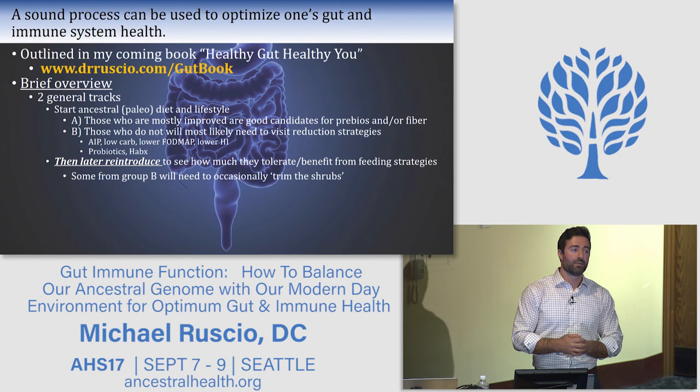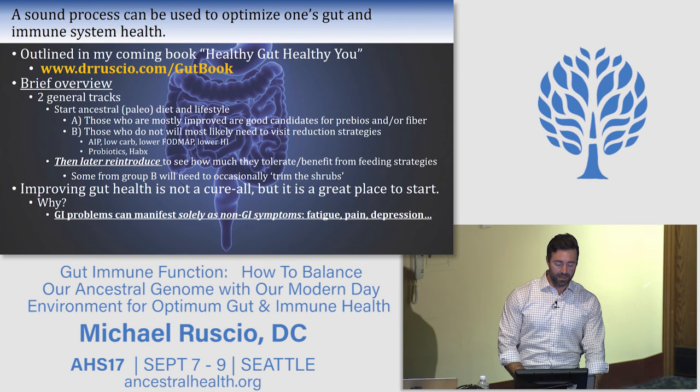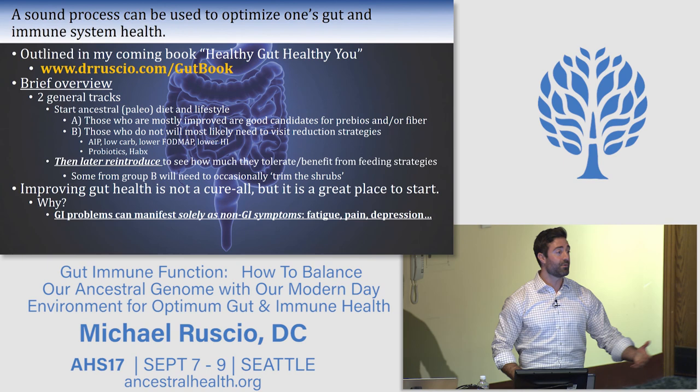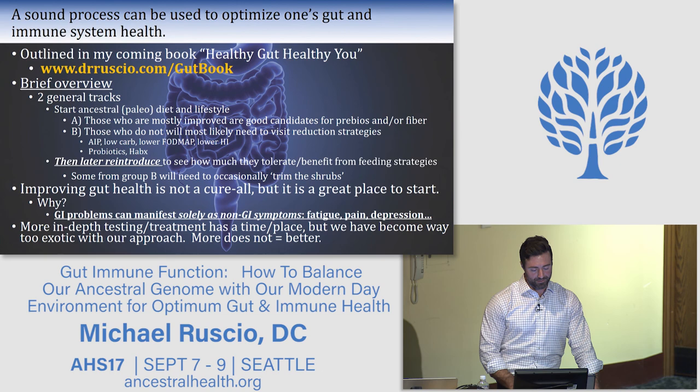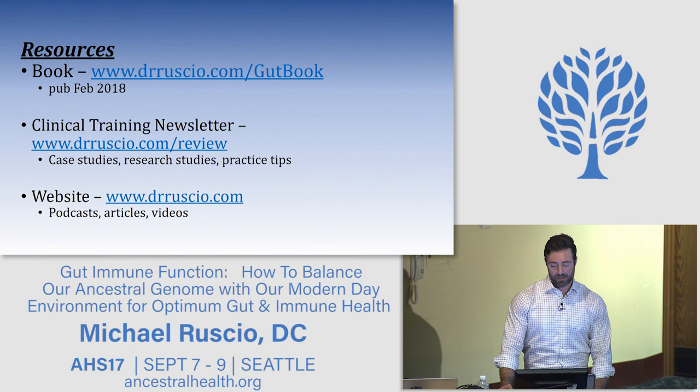We should stop painting SIBO as a chronic condition you can never clear. Improving gut health is not a cure-all, but it's a great place to start. GI problems can manifest solely as non-GI symptoms — fatigue, pain, depression, skin lesions — so you may be chasing what you think is hypothyroid when it's actually a gut problem. More in-depth testing and treatment has a time and place, but we've become way too exotic with our approach. More does not equal better. Resources include my coming book 'Healthy Gut, Healthy You,' publishing in February, a clinical training newsletter, and podcasts, articles, and videos at my website. Thank you.